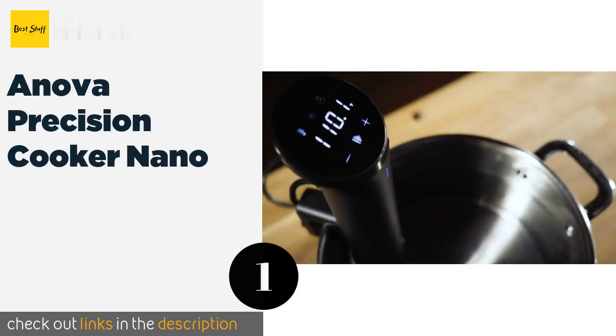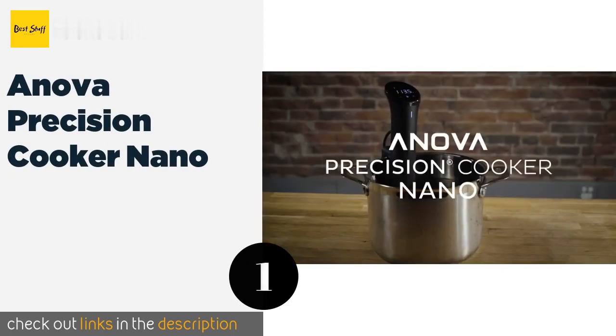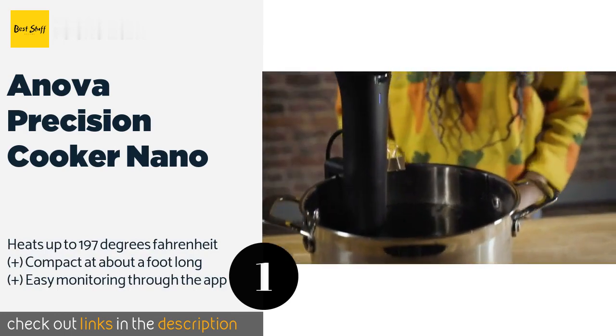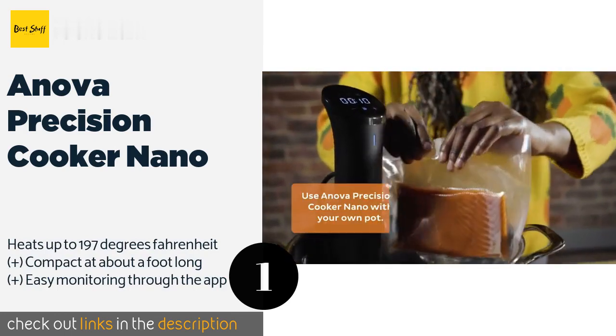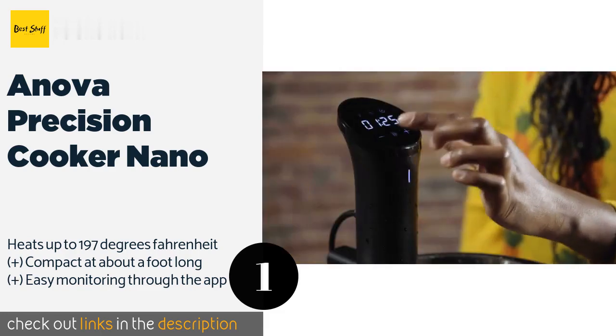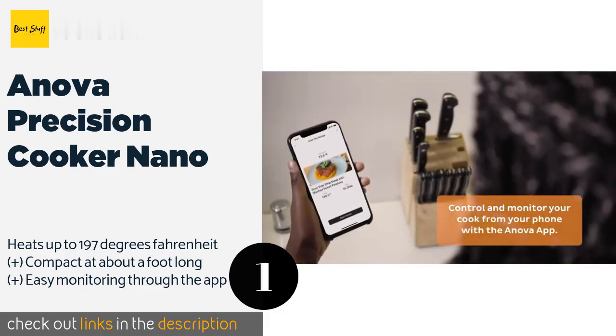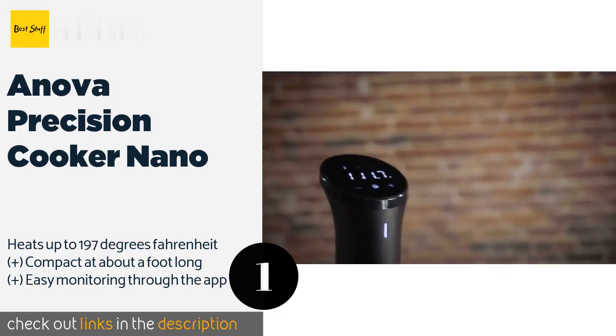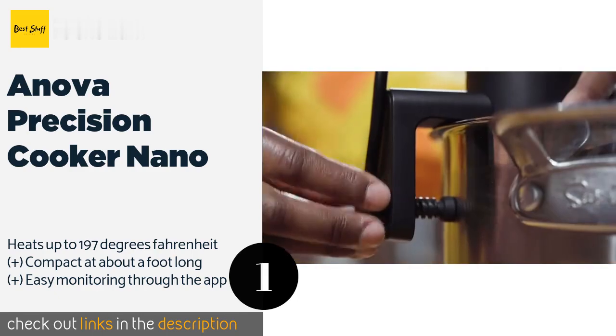The first product on our list is the Anova Precision Cooker Nano. Although they're still working the kinks out of the Wi-Fi version, the Anova Precision Cooker Nano with Bluetooth offers reliable operation and precise temperature control that is accessible to those new to sous vide, while remaining useful for pros. The price is approximately $92.